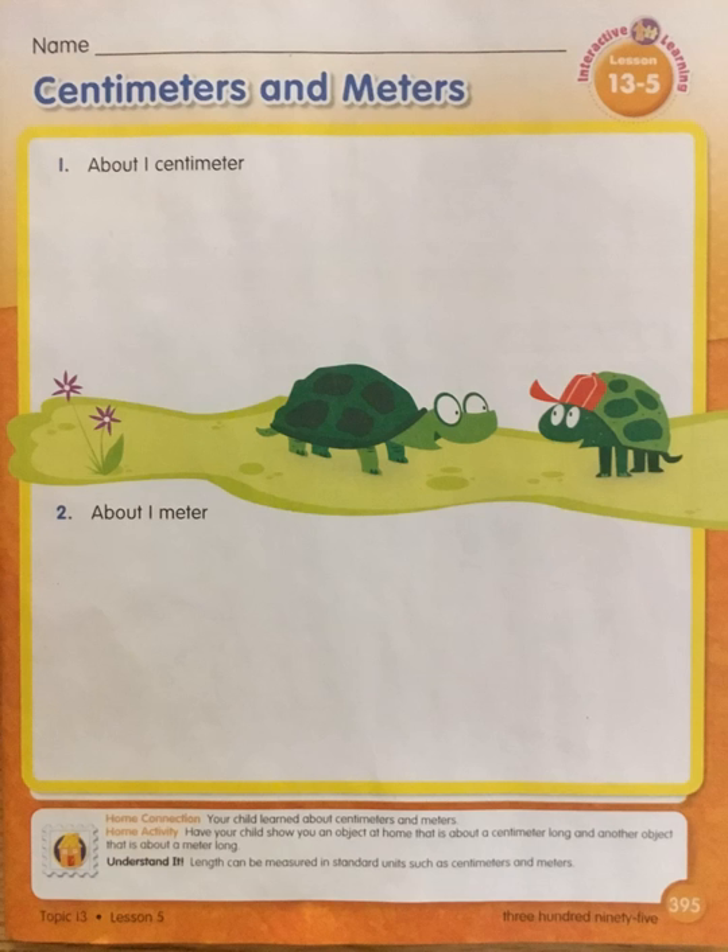Hi, second graders. Today you're going to learn about centimeters and meters. You can use a ruler or a meter stick to measure the length, just like we did with inch, foot, and yard. But today you're going to learn centimeters and meters — another unit of measurement.